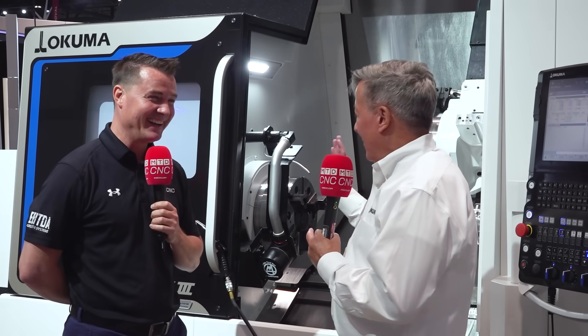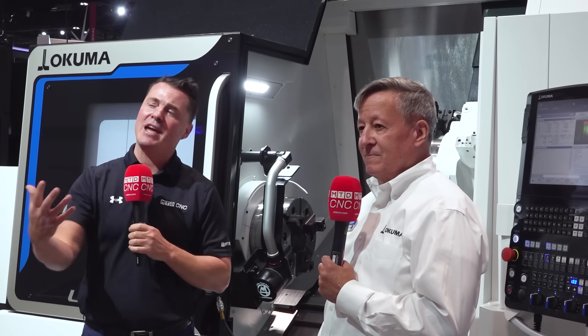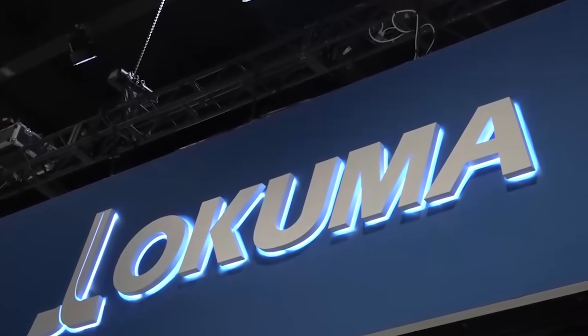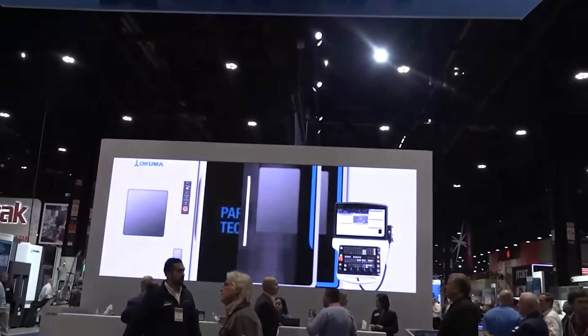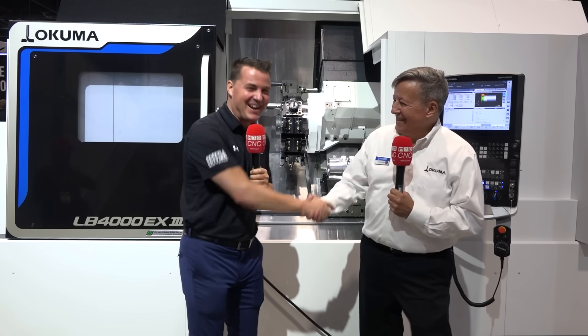Let the operator do what they do best, let the machine do what it does best. So if anyone's watching right now and this looks like the entry-level machine for you — as Dave said, this is that next step in the evolution of getting your parts done and getting them out the door. Okuma's got your back. They always listen to customers to make sure you're getting what you want. Thank you all for watching — I hope you've learned as much as I have today. Dave, let's go to another one!